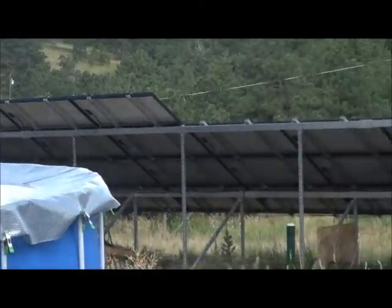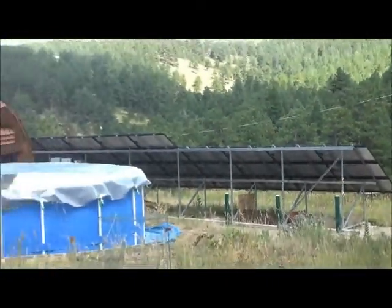That photovoltaic system provides all of their electricity now, and the house is totally electric, so they're energy-independent — no gas or propane. Let's go inside and look at the details.